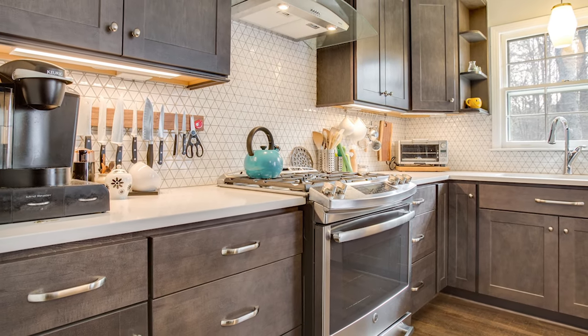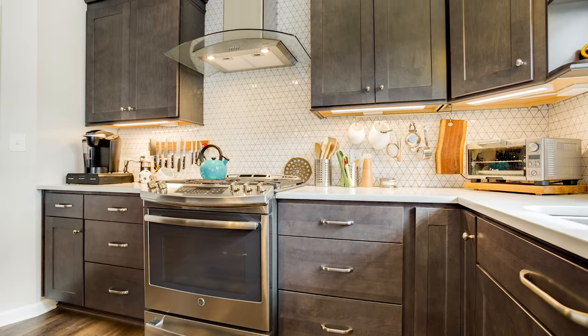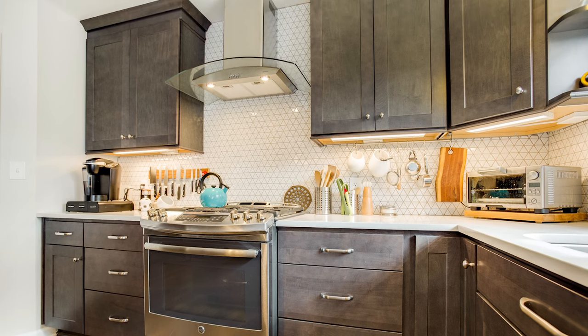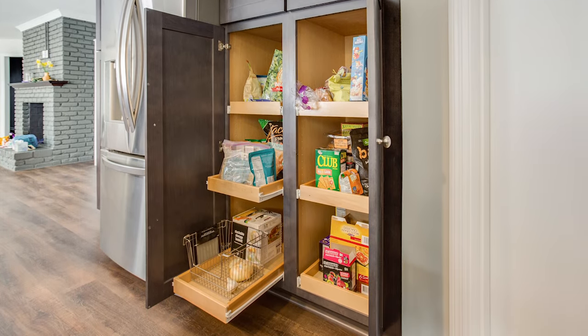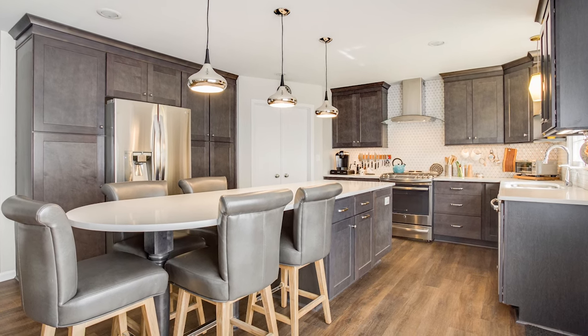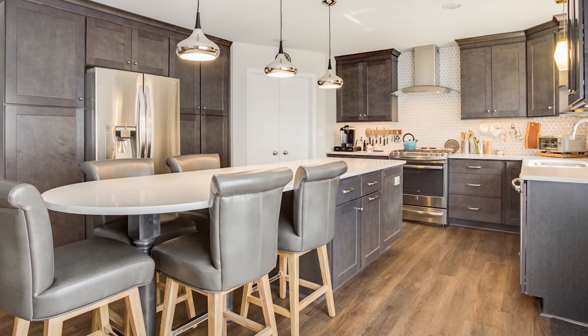The peninsula was removed to rearrange appliances for a more functional layout. The old cabinets and the soffits above them were removed to make way for new gray-stained shaker-style cabinets that extended all the way to the ceiling. The refrigerator was moved slightly down the wall to make room for the addition of tall pantry cabinets on either side. Roll-out shelves in the pantry provide easy access to items stored there. A 10-foot-long island now occupies the center of the room with cabinets for extra storage and a long overhang that creates table seating for five.